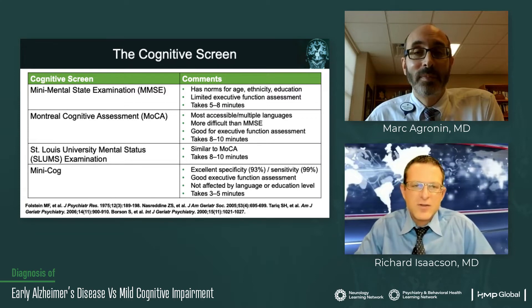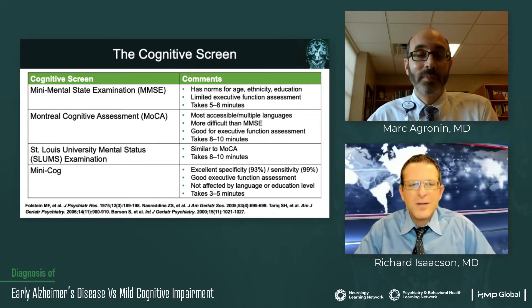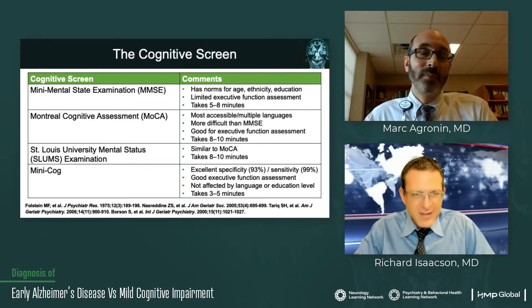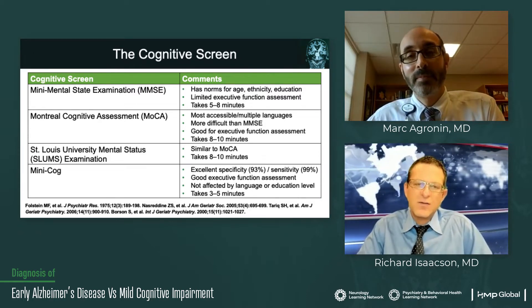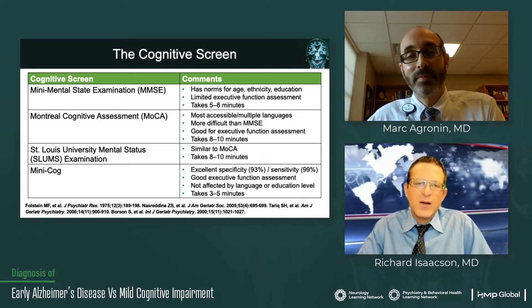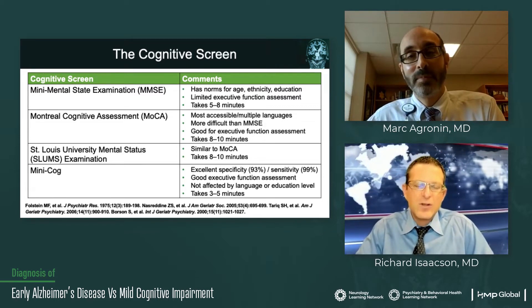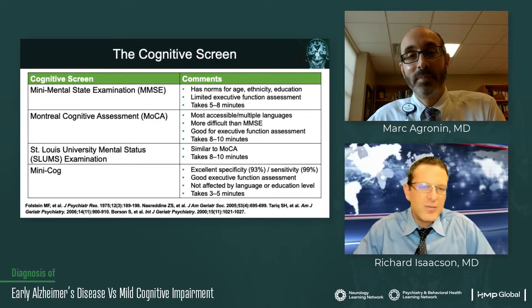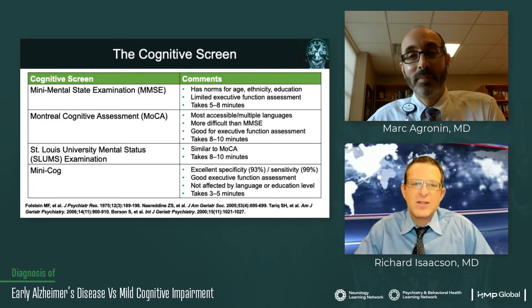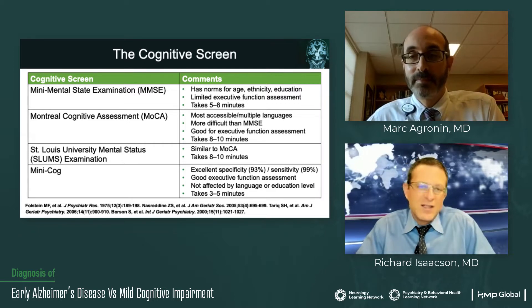When it comes to the cognitive screen, there's a lack of consensus about what is the best way to screen someone for cognitive changes. While I don't think I have the best answer by any means, I think anyone can at least try something. Whether you're in primary care or whether you're a subspecialist, you're going to choose different tests and that's okay.